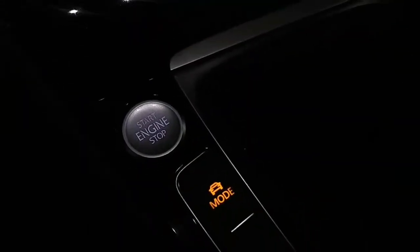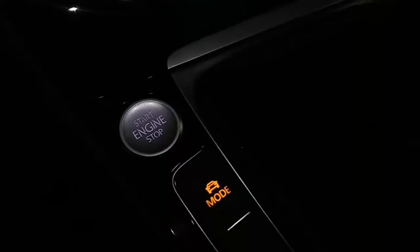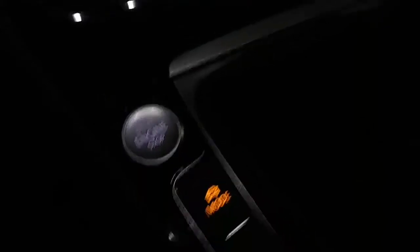It's a Kessy system, so keyless access. As long as the keys are in your pocket or something like that, the doors will open for your touch. Here's your manual transmission, your six-speed that you're looking for, and your cloth seats.